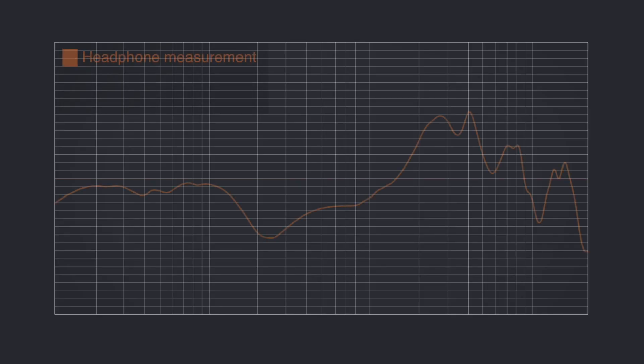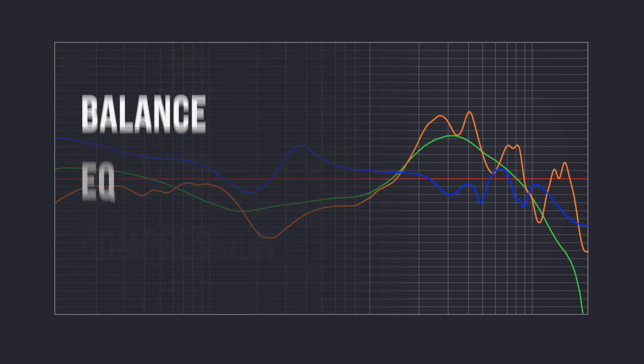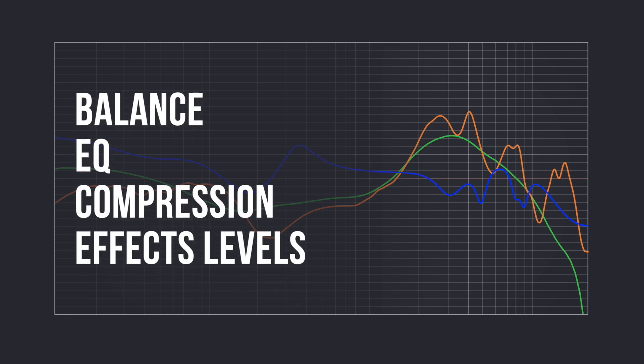Let's take a closer look at how we approach EQ correction with the NX plugins. We all know why EQ correction for headphones is important — it makes headphones sound more accurate and trustworthy, and it gives you the confidence to work more precisely with overall balance, EQ, compression, and effects levels in any mix project over headphones.